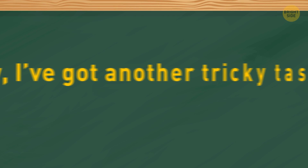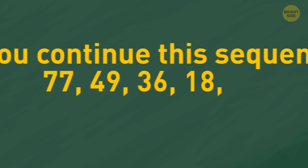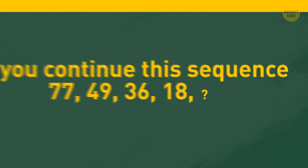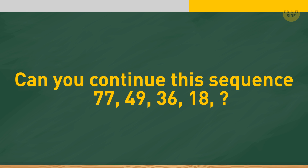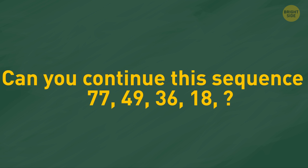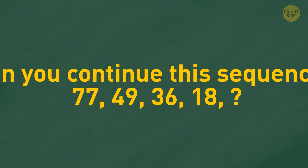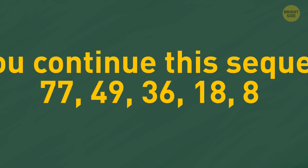Now I've got another tricky task for you. Can you continue this sequence: 77, 49, 36, 18? The trick is that each subsequent number is the product of the digits of the previous one, which means that the next number in the series will be 8.